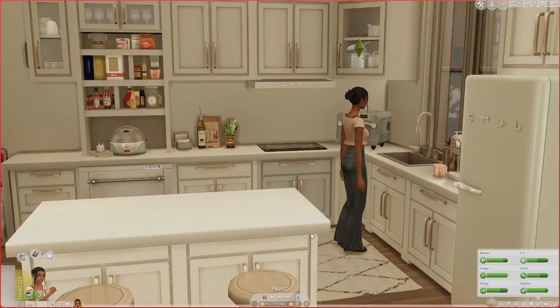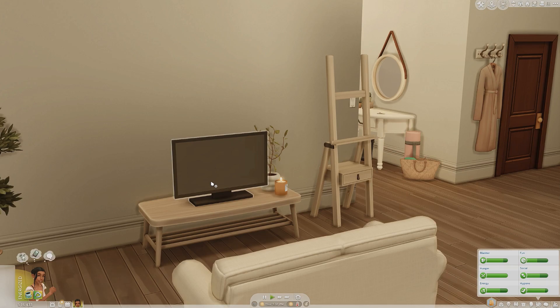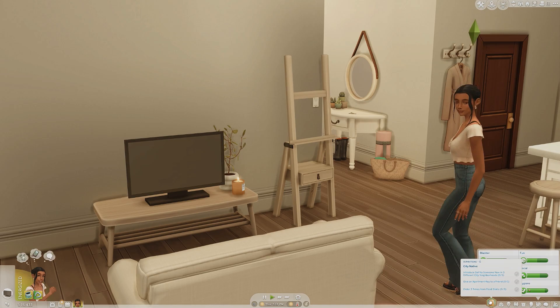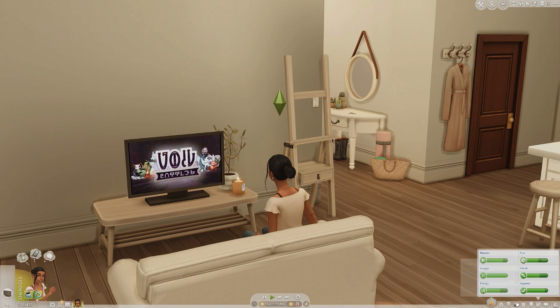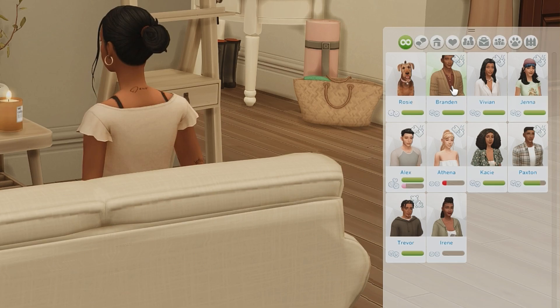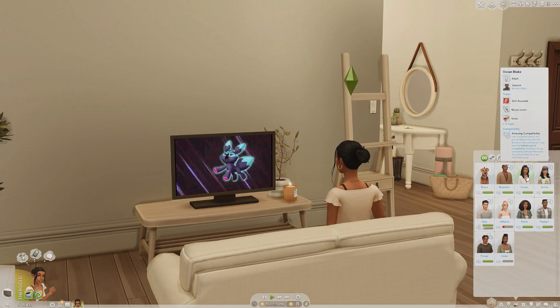That's pretty much the tour of Beck's apartment. Now let's go through her traits and relationships. Her aspiration is City Native. Almost all of the friends I created for Beck also have the City Native trait because they all live in the city with her. Starting with her parents — this is Brandon Blake and her mother Vivian Blake.